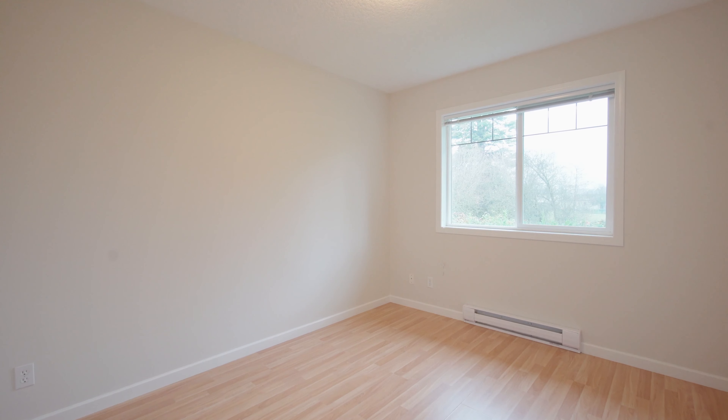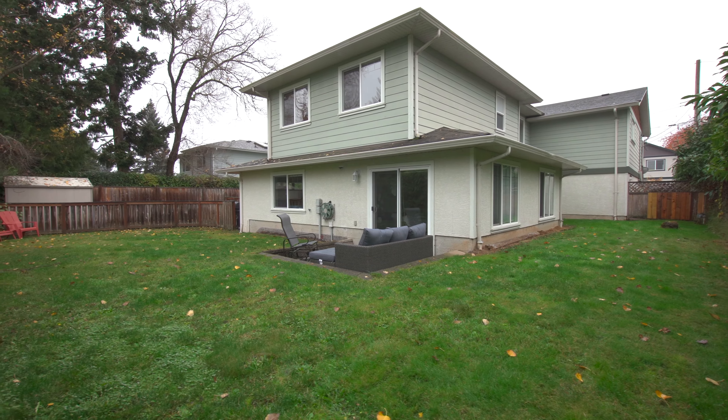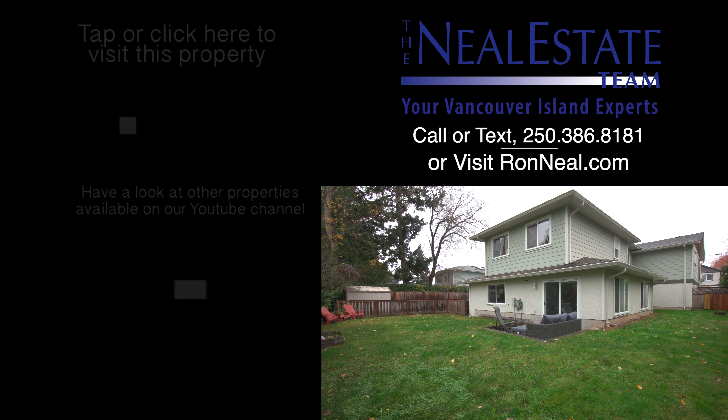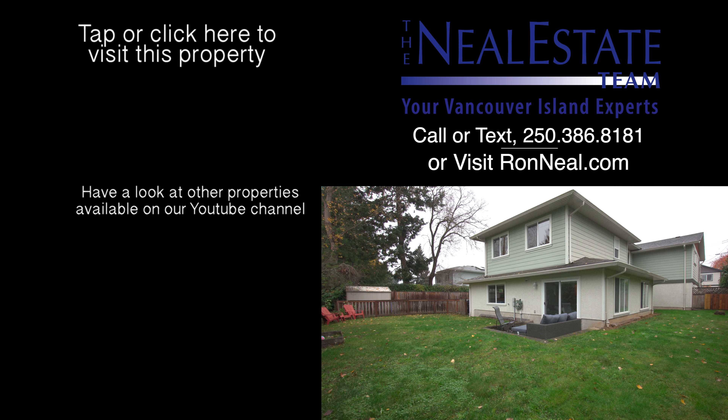Call the Neal Estate team today to book your private tour. Thank you for visiting our video open house. For more information on this and any of our other properties, please visit us at ronneal.com or call our team at 250-386-8181. We're standing by.